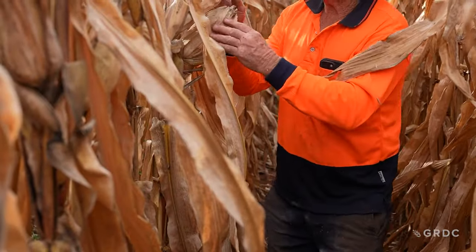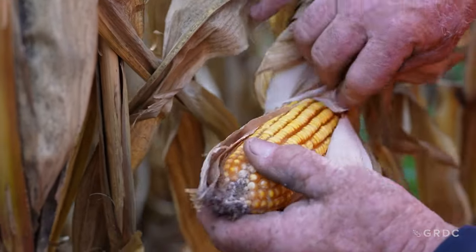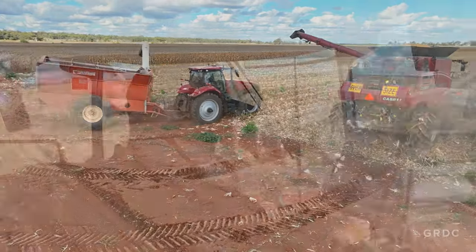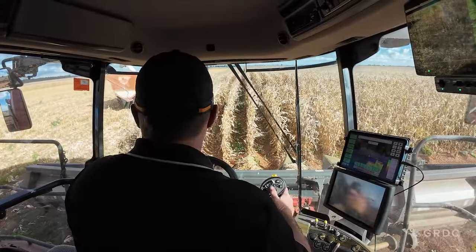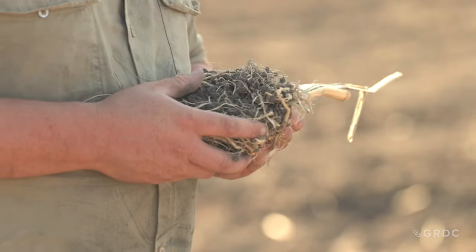The grain maize research was one component of the Optimising Irrigated Grains project. The overall objective of this three-year GRDC investment was to look at the levers that farmers can pull to maximise the production of irrigated grains. I'm a third generation farmer here in Collie Amberley.